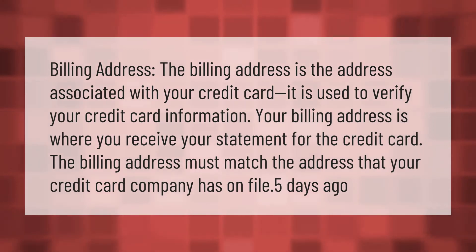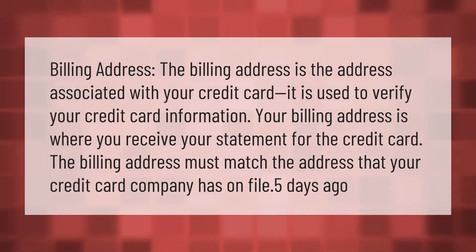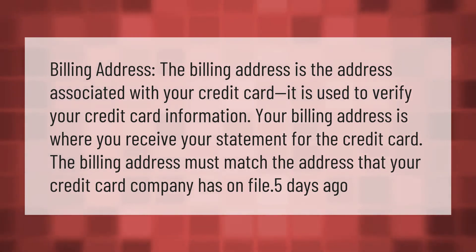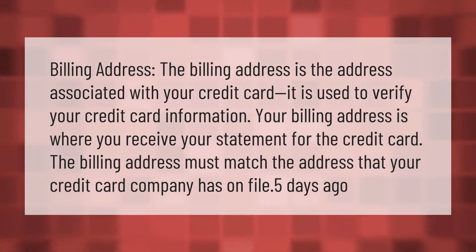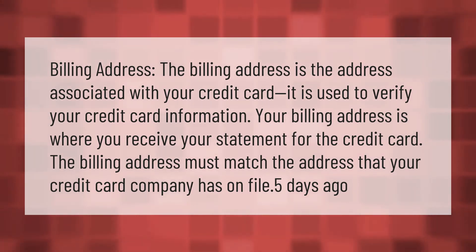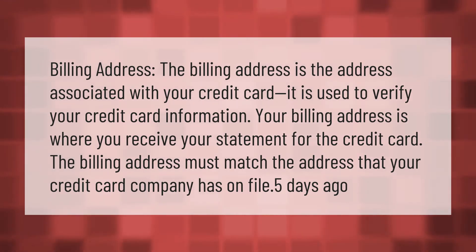The billing address is the address associated with your credit card. It is used to verify your credit card information. Your billing address is where you receive your statement for the credit card.